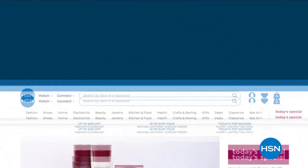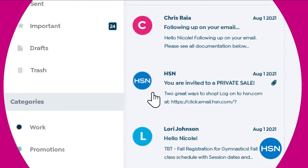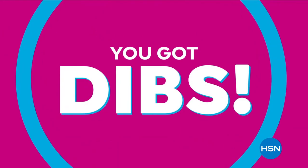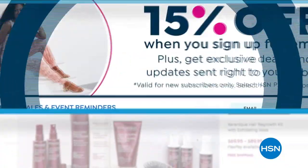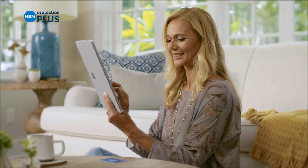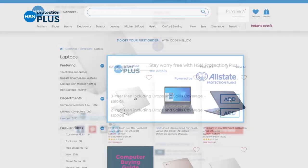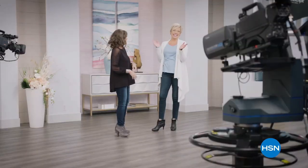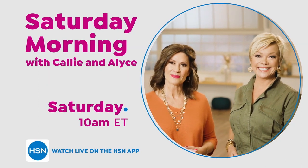Want 15% off a future purchase? Join HSN's email list. You'll receive a welcome coupon, plus special offers only for our email subscribers — like exclusive email-only invites to private sales and events. You'll be first in line to shop our best values of the day. Welcome back, everybody. I am Guy. I'll be with you for about another half hour of great stuff.